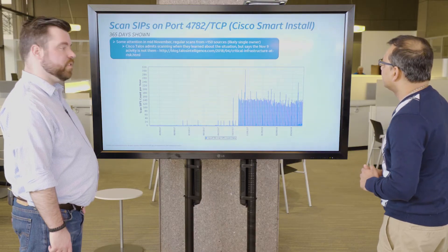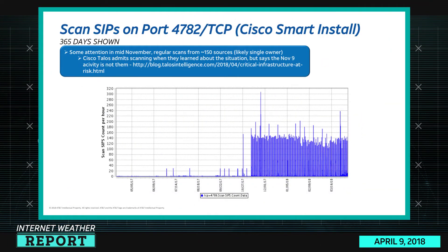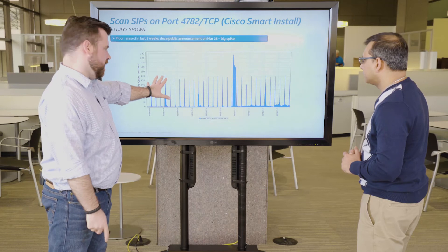Port 4782, the Cisco Smart Install, which we talked about on the show — I'm giving a 365-day graph of this just to show the interest in it. For a long time, the number of scan sources was down to maybe one or two for the longest period of time, with a couple of spikes. Someone was interested in it — I read the Cisco Talos blog about it and they said they started doing their own scanning, but not in any real consistent way. The regular scans we're seeing here are usually around 150 sources.